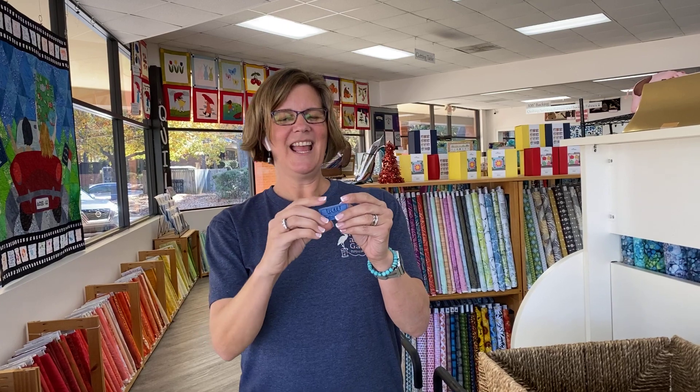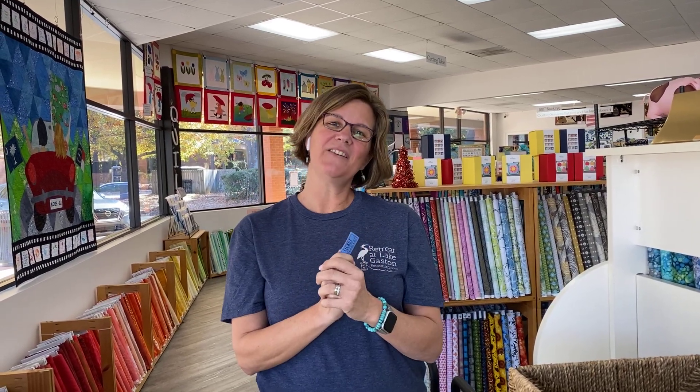The winner is Anne Young! I know Anne very well because Anne and I have been in the same bee for about 20 years now. She is very generous of spirit, and she will be glad to receive the $50 Cary Quilting gift card because we see her in here quite often.